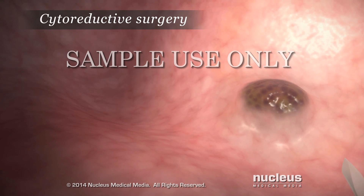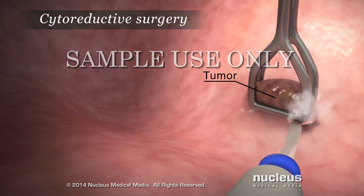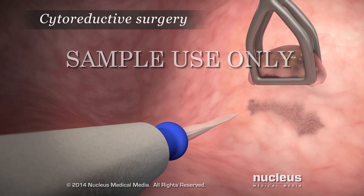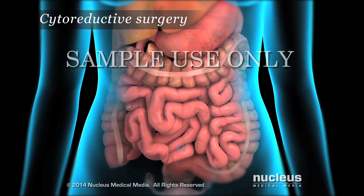With great care, the doctor uses highly specialized surgical techniques to strip the tumors from the peritoneal surfaces and organs, and seal small blood vessels. All of the visible tumors are removed.